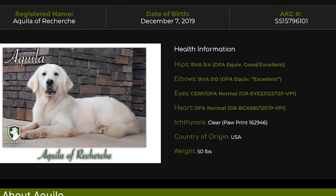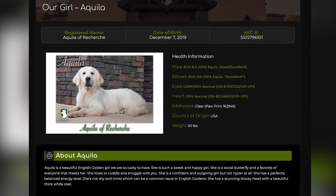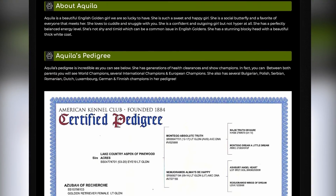Personality wise, we love her personality because she is confident. If there's a weakness of English goldens, it's that they can be shy and timid. She's one of the most confident, fearless English goldens that we have. She's very balanced with her energy level, so she's not hyper.